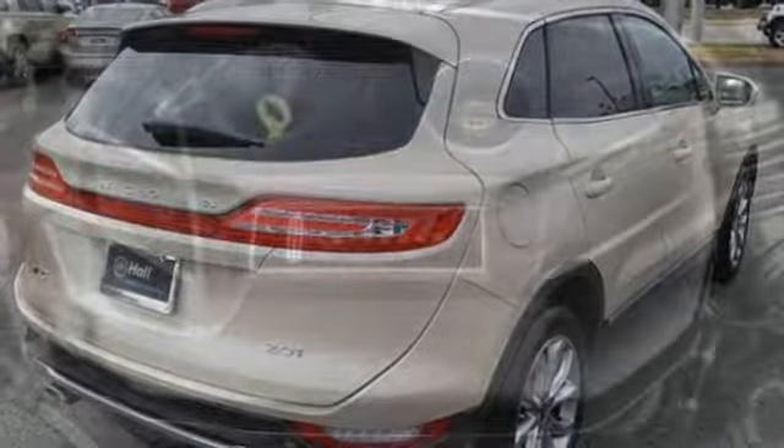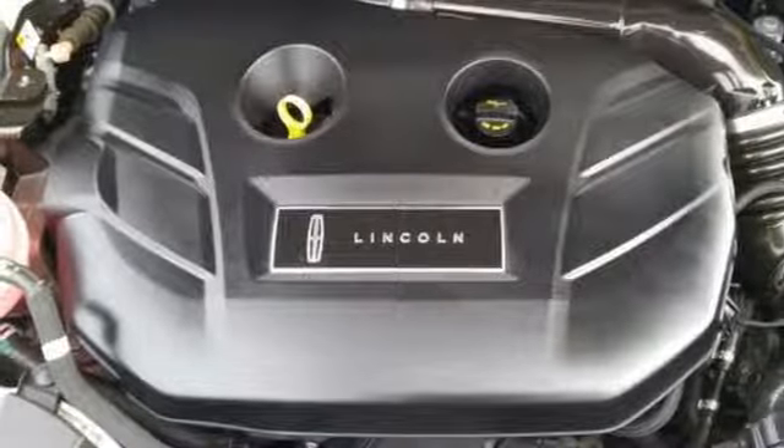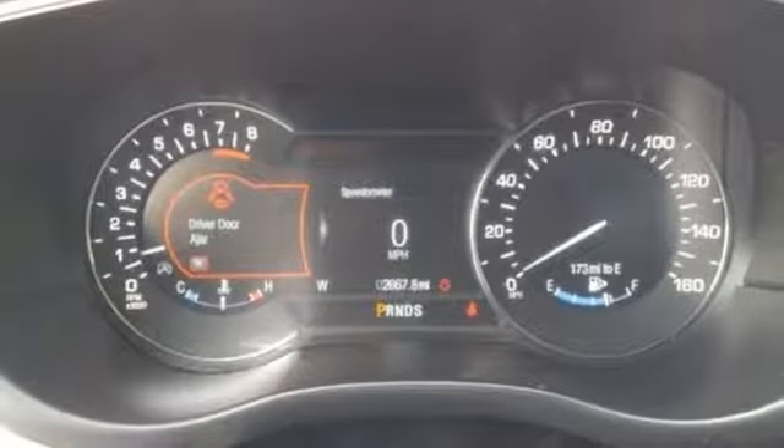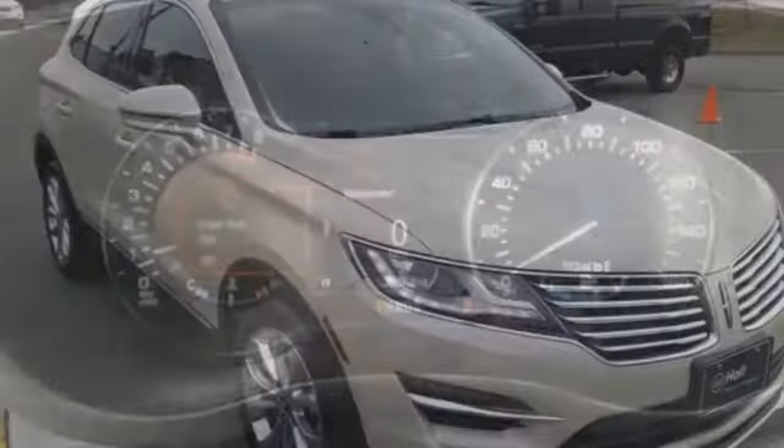External memory control doors and push-button start proximity key, dual zone climate control, auto-dimming rear view mirror, and automatic transmission.